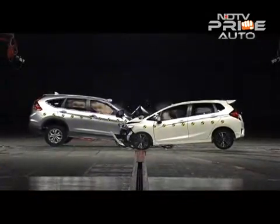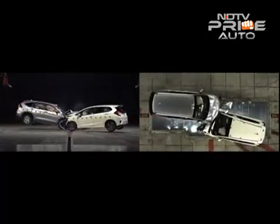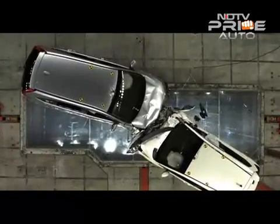We were quite amazed with the results. There was hardly any damage to the cabin of both vehicles, as the front body structure had efficiently absorbed and dispersed the energy of the impact.